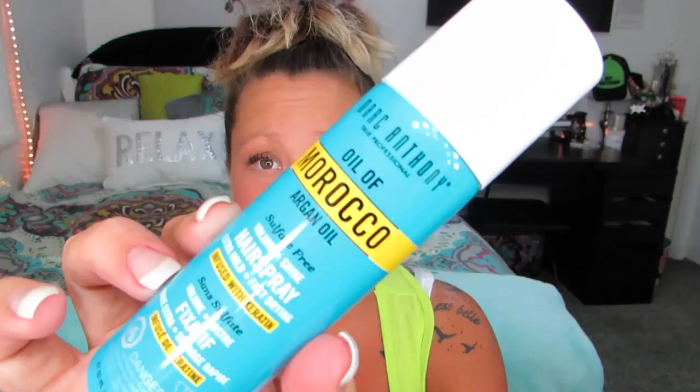The next thing I finished up — I got it in either a Target box or an Ipsy box, I think it was Target — is the Marc Anthony Oil of Morocco Argan Oil Hairspray. I actually really liked this, it smelled good. I will not repurchase it though because I have so many other hairsprays I need to use up first, but I did like it.